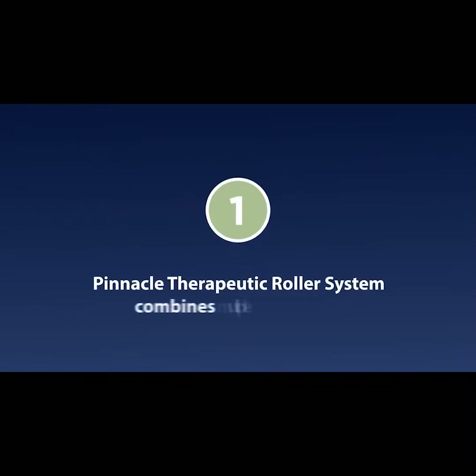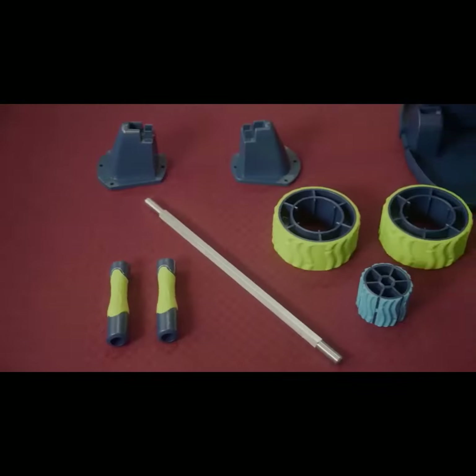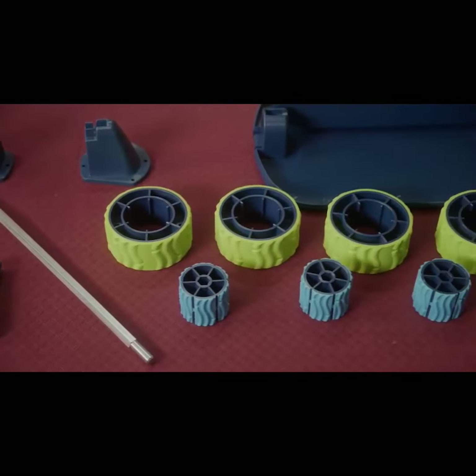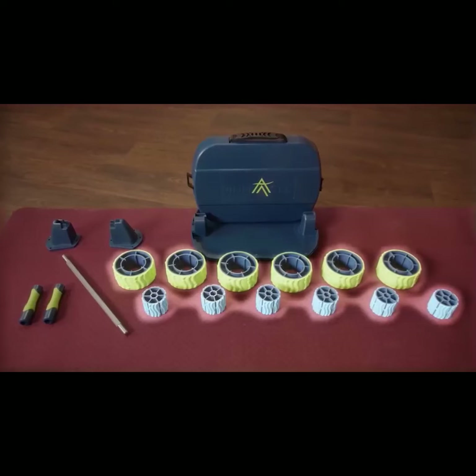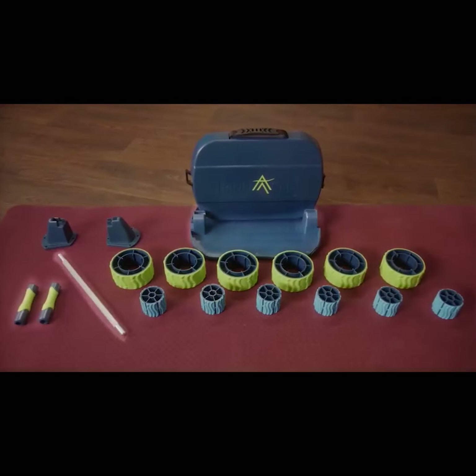Pinnacle Therapeutic Roller System combines multiple rollers in one compact case. The interchangeable wheels allow for multiple configurations. Each case comes with a set of large and small rollers, a shaft, a base stand, and handles.